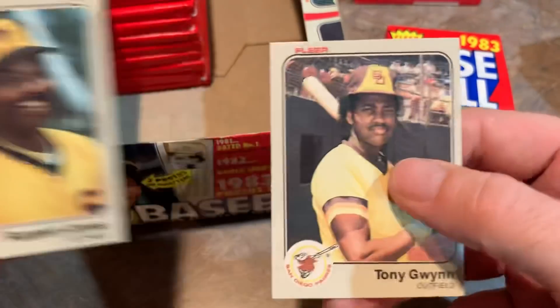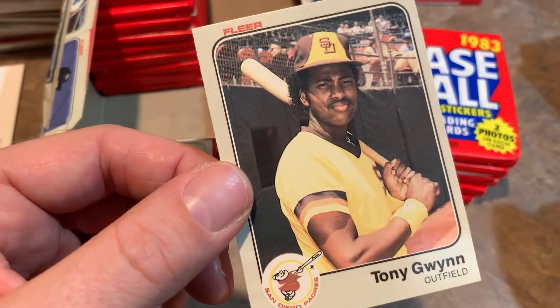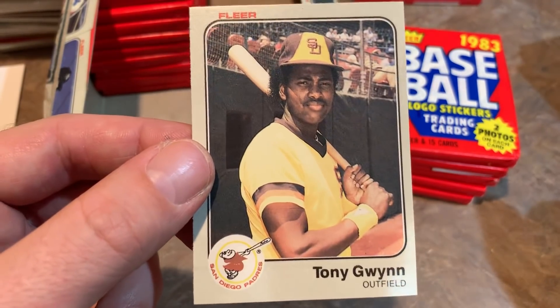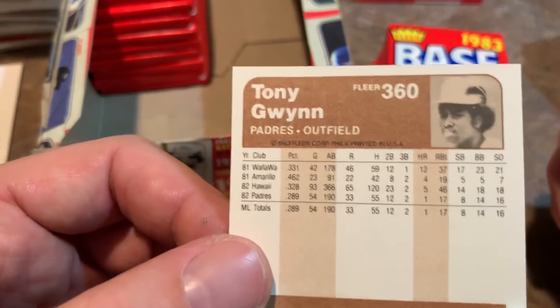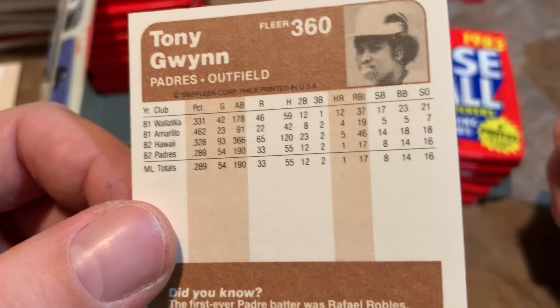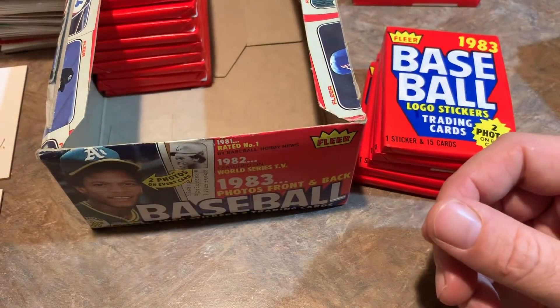Darren C gets the Tony Gwynn rookie card — so now all we need to find is a Wade Boggs. A Tony Gwynn rookie graded PSA 10 goes for about $100 in sold listings on eBay. This one appears slightly off-center from left to right, but still really awesome. Tony Gwynn — one of the best hitters of my generation, a Hall of Famer who died way too young. Checking the back: he hit .462 in 1981 at Amarillo — he definitely mastered that level. Tony Gwynn was on track to maybe hit .400 in 1994 when the strike wiped out his season; he still finished around .394.